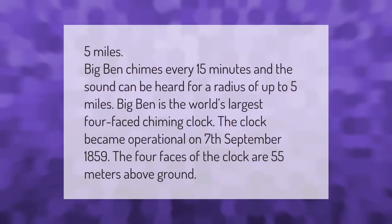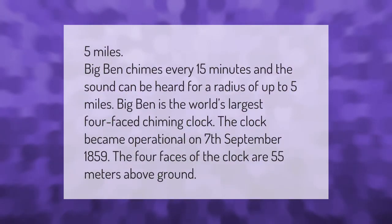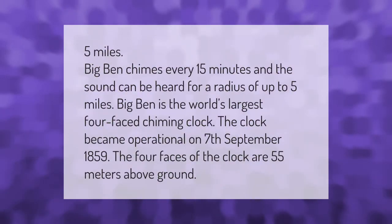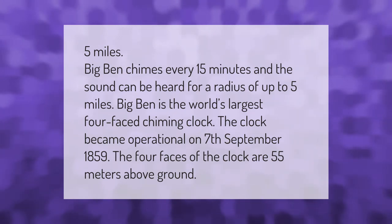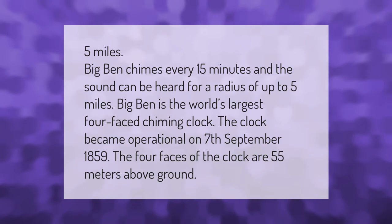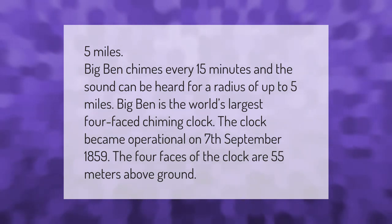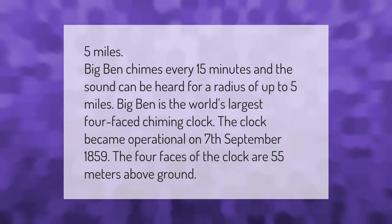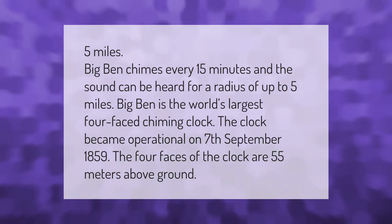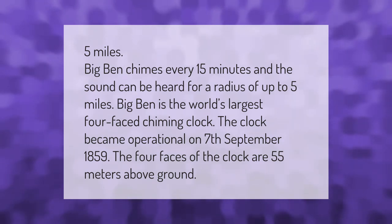Big Ben chimes every 15 minutes and the sound can be heard for a radius of up to five miles. Big Ben is the world's largest four-face chiming clock. The clock became operational on the 7th of September 1859, and the four faces of the clock are 55 meters above ground.